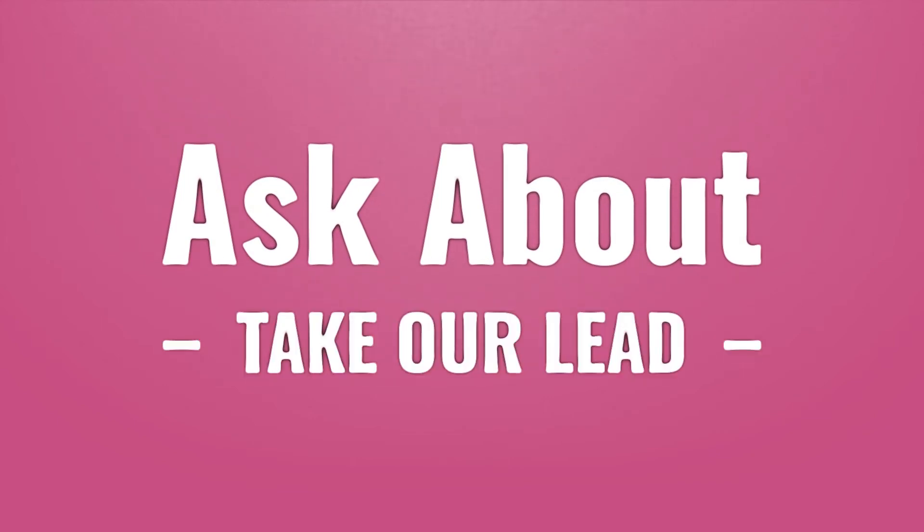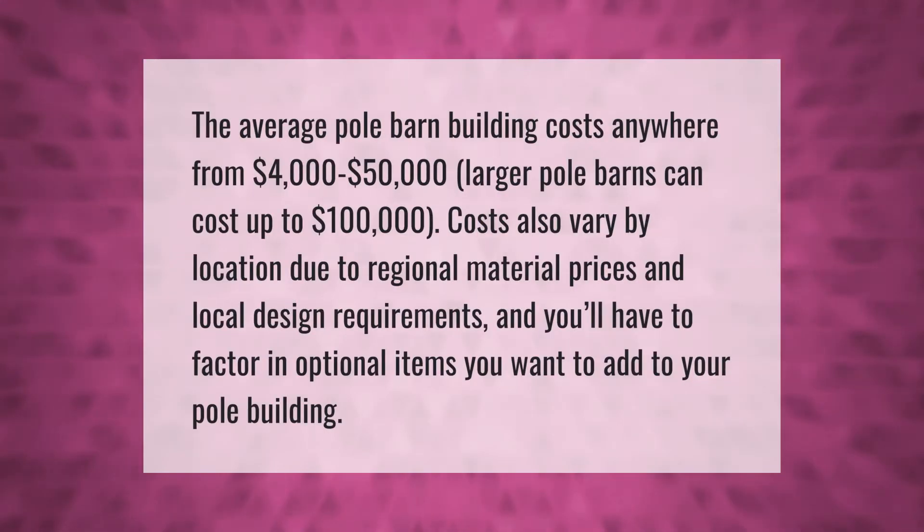The average pole barn building costs anywhere from four thousand dollars to fifty thousand dollars. Larger pole barns can cost up to one hundred thousand dollars. Costs also vary by location due to regional material prices and local design requirements, and you'll have to factor in optional items you want to add to your pole building.